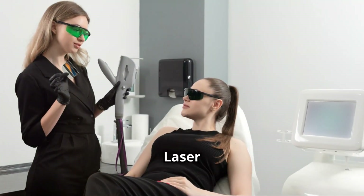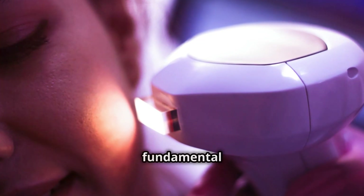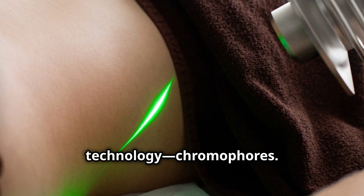Hi everyone! Welcome back to Laser Secrets, where we dive into the science and artistry behind laser treatments. I'm Jamie, and today we're talking about a fundamental concept in laser technology: chromophores.